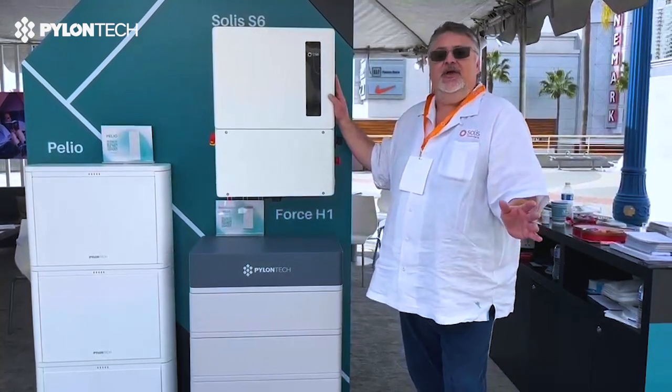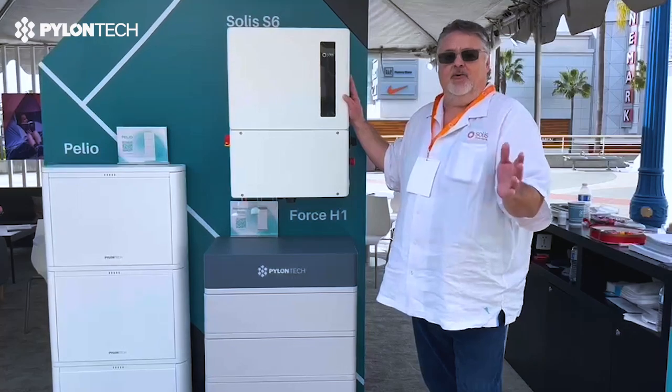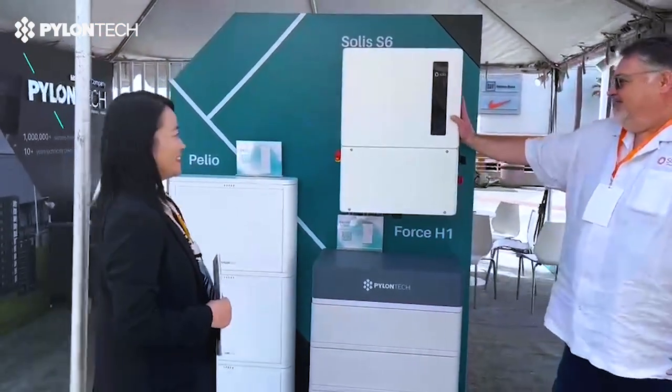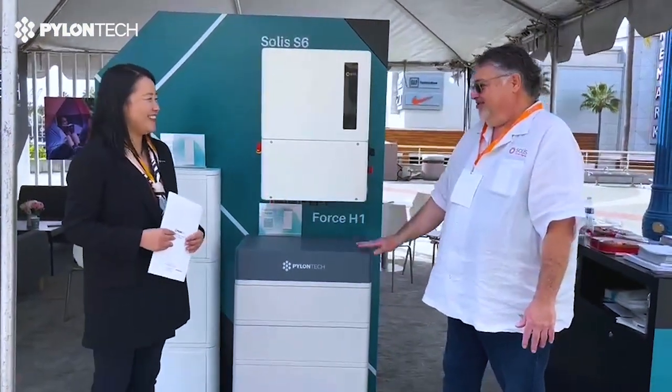We're excited about the partnership and the business relationship that we have with Pylon Tech around the world and now here in the United States. QQ, we are very excited about what we can do together here, and we're looking forward to 2023.